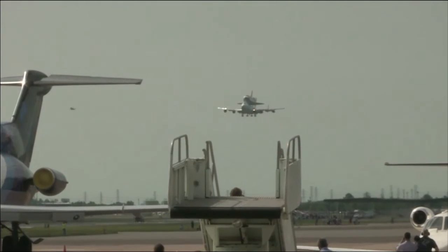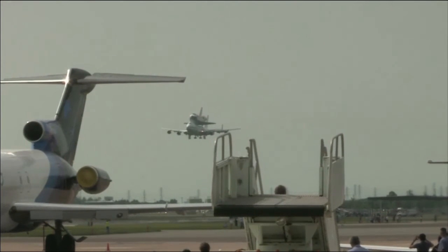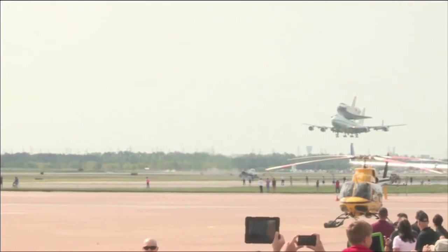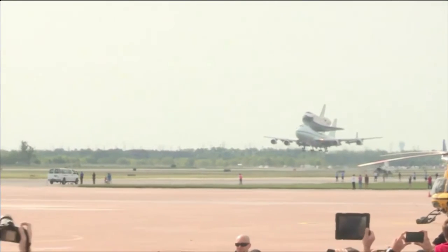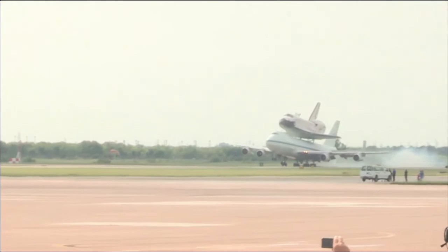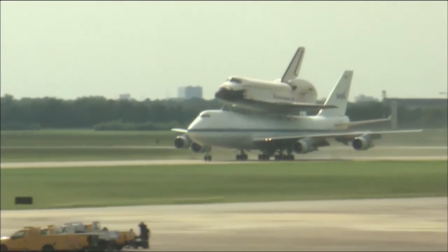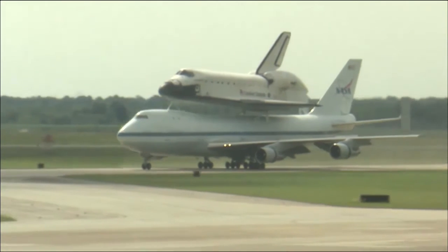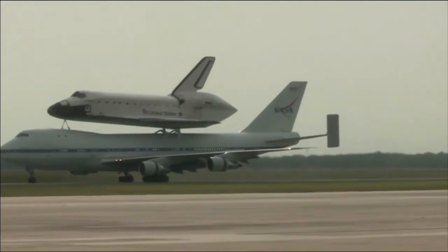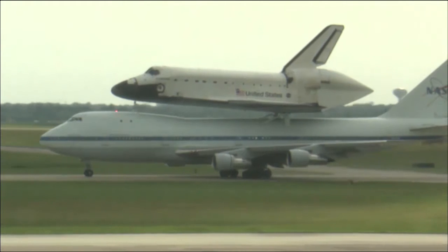We've landed. The Space Shuttle Carrier Aircraft with Endeavour strapped to the top is coming in for its landing at Ellington Field. Touchdown.